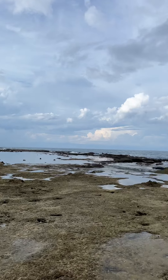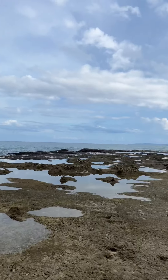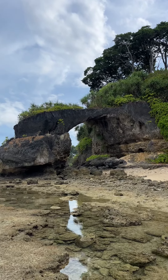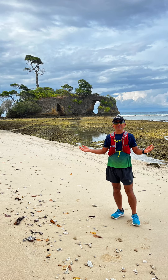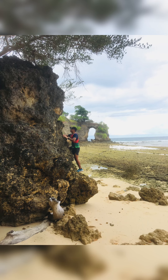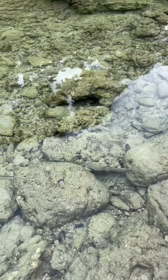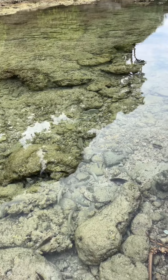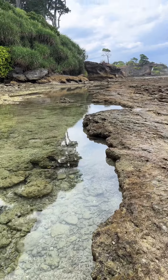This is Lakshmantur Beach number two, and this is arch number one, and this is the natural arch. You can see right there on the beach here at Lakshmantur Beach number two.